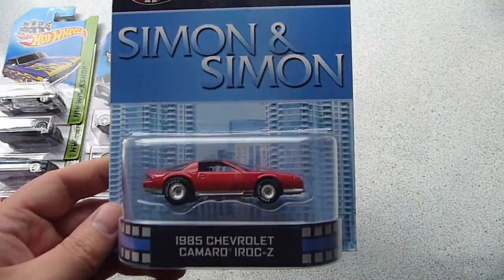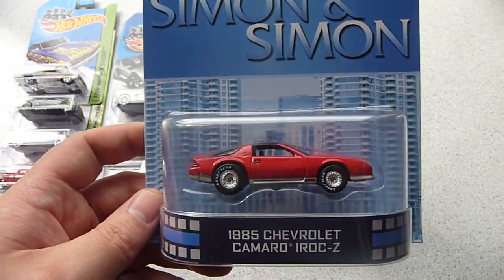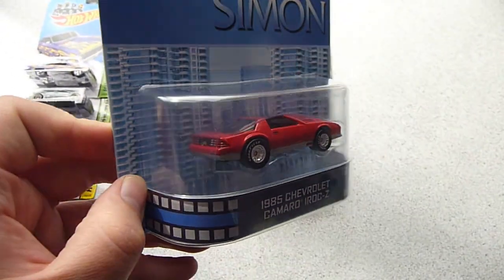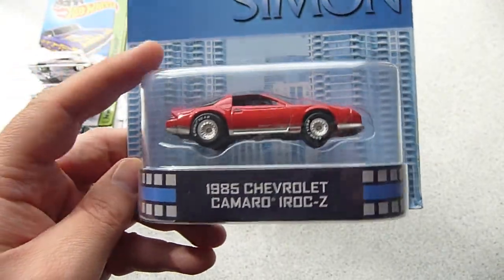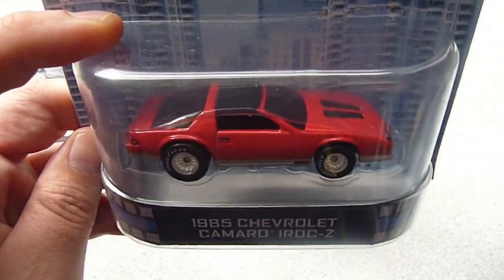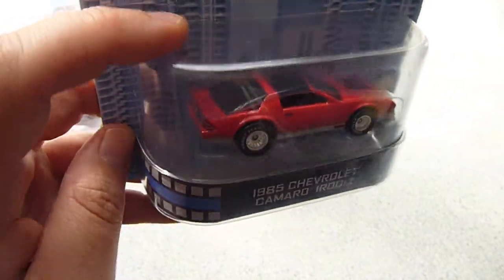He sent me a Chevrolet Camaro IROC from the E-Case. That was nice to get as an opener — I was definitely going to open that one, and he knew it, so that's why he sent it to me.